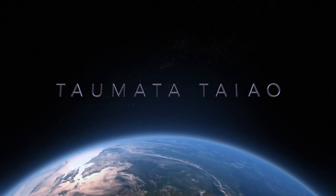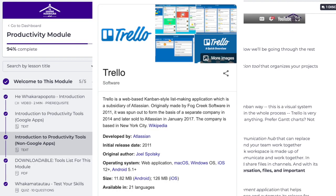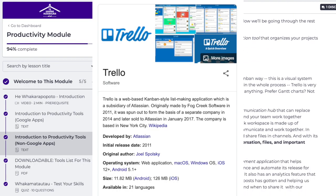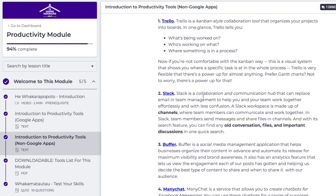First one is Trello. Trello is a Kanban style collaboration tool that organizes your projects into boards. In one glance, it tells you what you've been working on, what's working on what, where something is, and whether it's in the process.